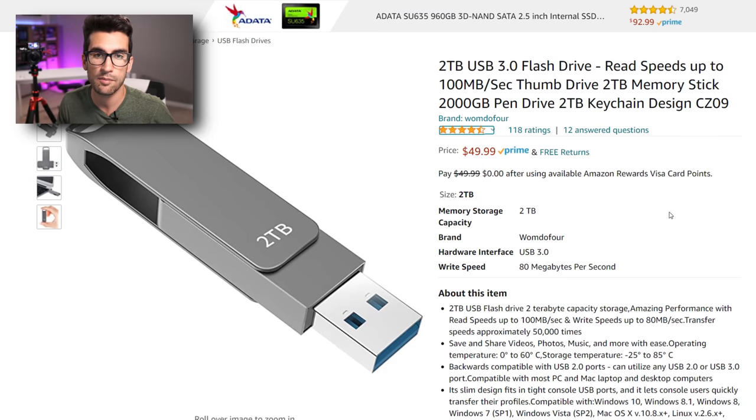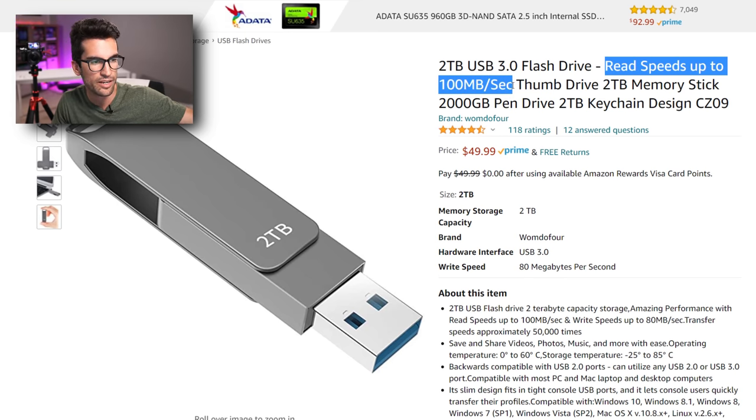And that is why this listing appears to be so reputable — the reviews don't even have anything to do with a thumb drive, but they're making the thumb drive seem as though it's been praised by hundreds of people. That, my friends, is pretty freaking sneaky. And it's happening all over Amazon. Here's a similar listing: 2TB USB 3.0 flash drive — again, no maker or model, no brand necessarily behind this. That should be a red flag. Read speeds up to 100MB per second — that's a crock of crap.